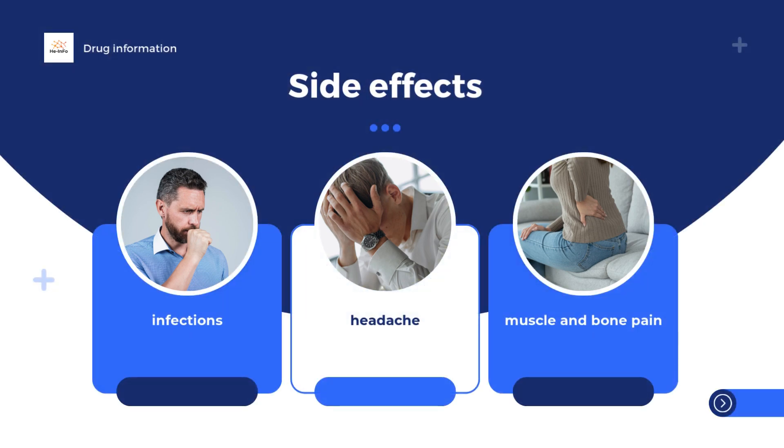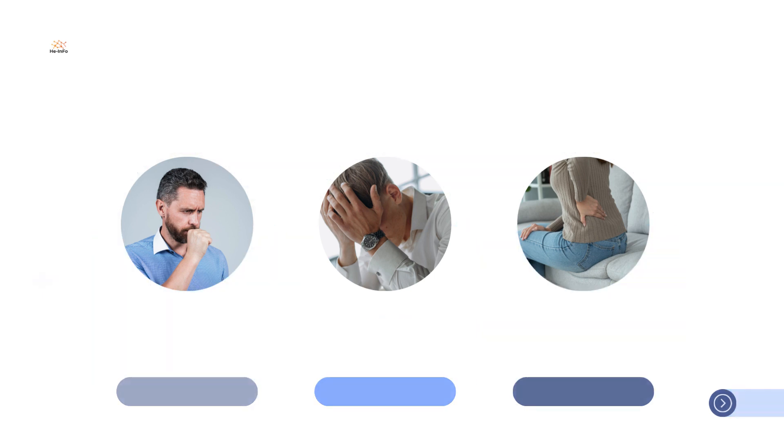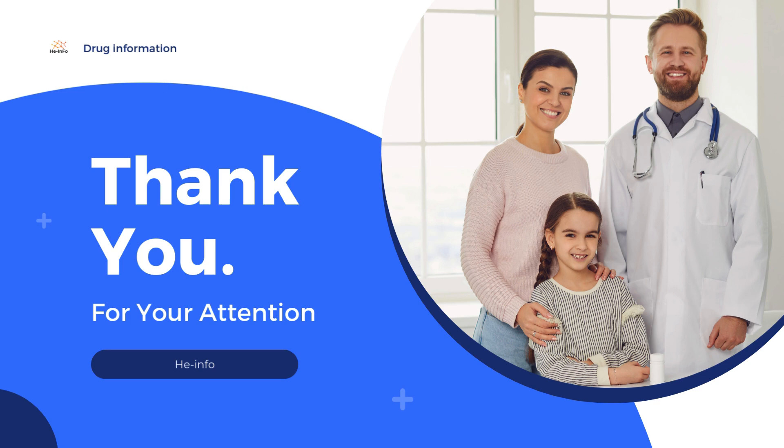The most common side effects with adalimumab, which may affect more than 1 in 10 people, are infections including in the nose, throat, and sinuses; injection site reactions such as redness, itching, bleeding, pain, or swelling; headache; and muscle and bone pain. Those are some important things you need to know about this medicine. Do not forget to share your experiences with this medicine in the comments below. Thanks for listening.